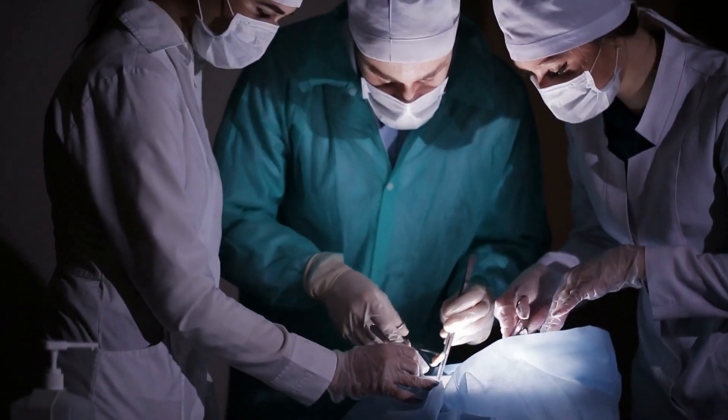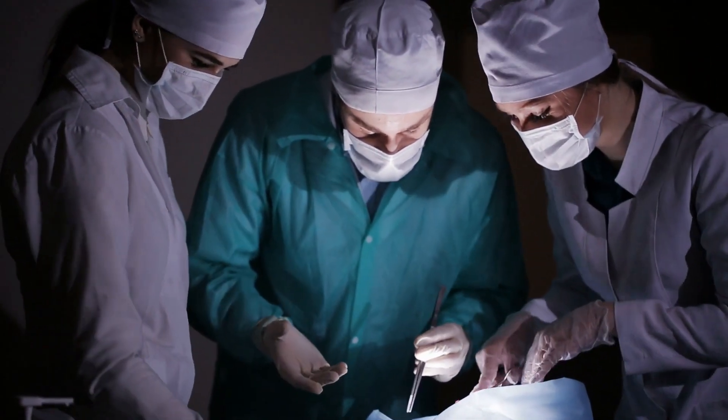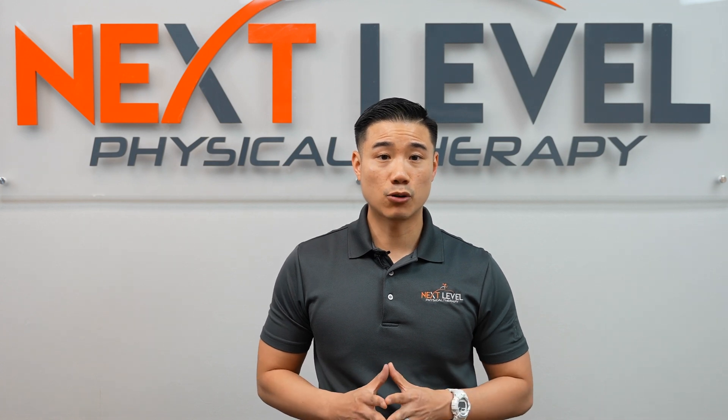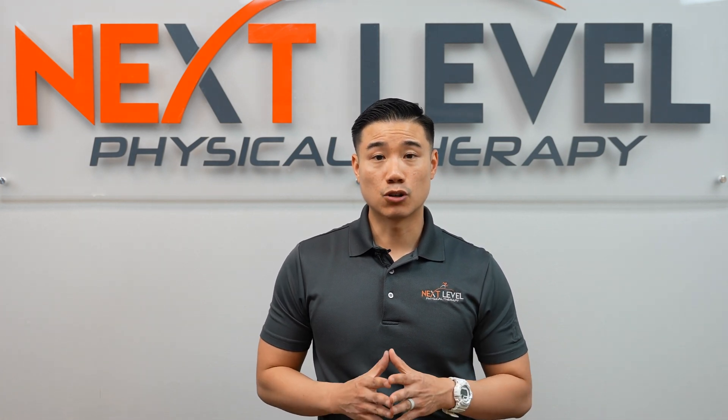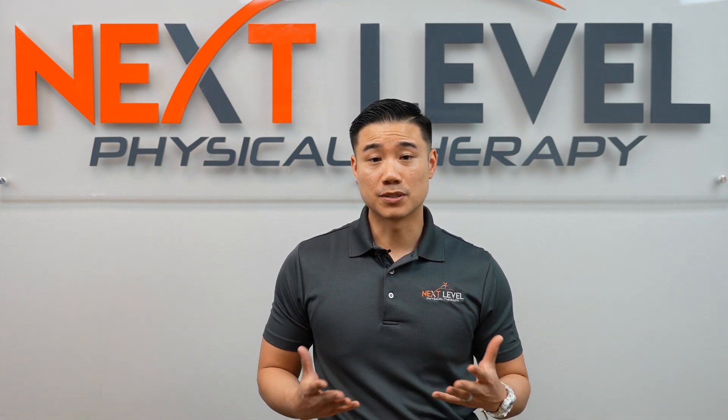If the infection is deeper within the knee joint, they might need to open up the surgical sutures and wash the joint out. If after four to six weeks of washing the joint out the infection continues, then the surgeon might have to go back in, take out the implant, and do a revision replacement surgery.